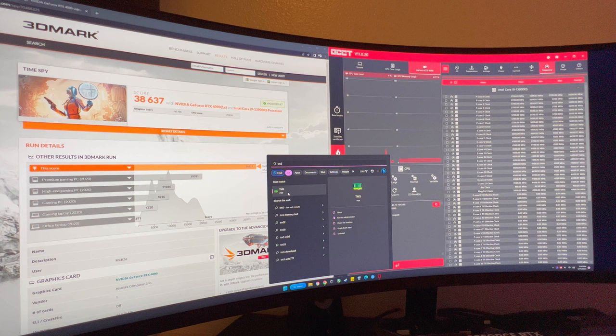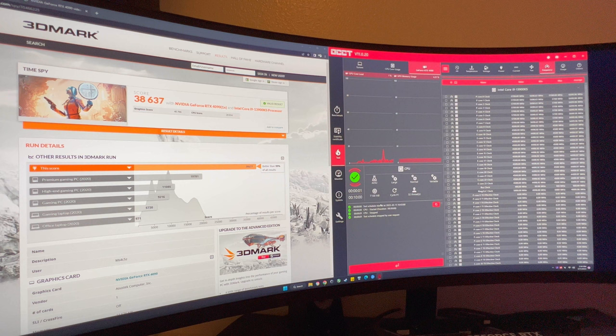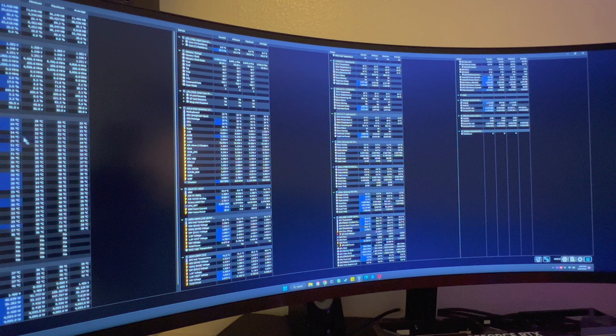OCCT takes everything into account — if your CPU and cache are stable but your RAM isn't, it could fail. I like this program because if it passes alongside Aida64, your system is completely stable. It could pass on one program and fail on another — that means your system is not stable. I recommend running an hour of OCCT, then Aida64 as well. If both pass, your system is completely stable.